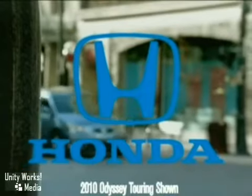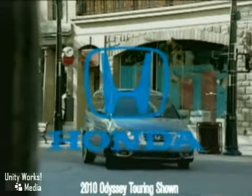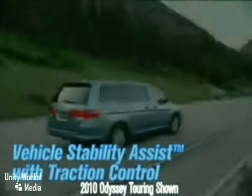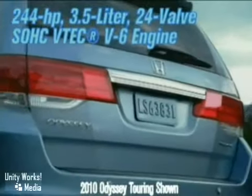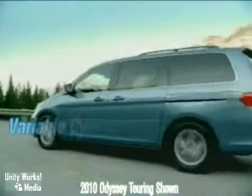The 2010 Odyssey is a showcase of distinguished style, captivating technology, and advanced safety features. A 244-horsepower, 3.5-liter, 24-valve SOHC VTEC V6 engine offers exceptional power.